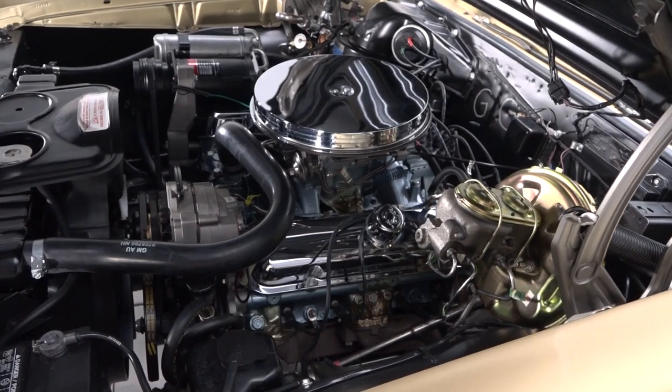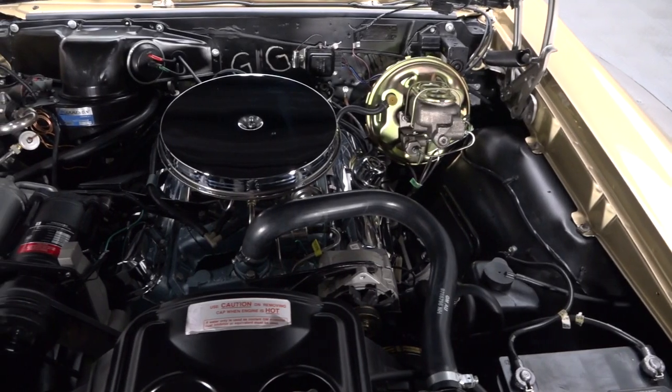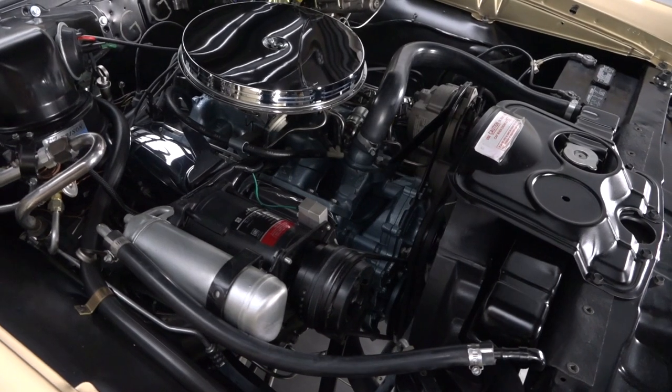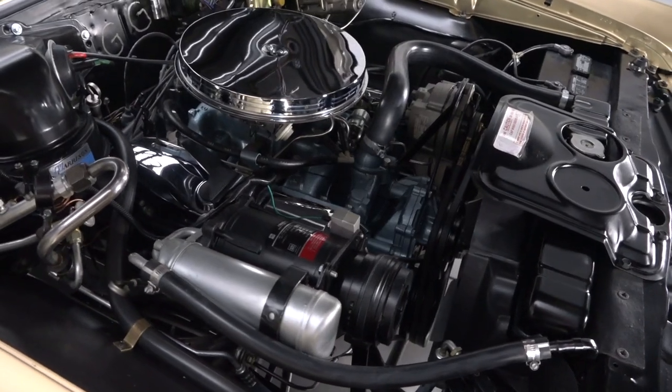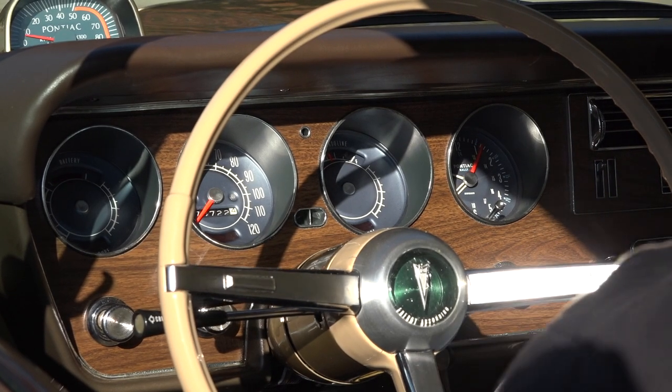Power comes from a 400-cubic-inch Pontiac V8 that is topped by a Rochester carburetor. That engine sends power through a TH400 three-speed back to a 10-bolt rear with 3.23 gears. So, you know, it's a good one.